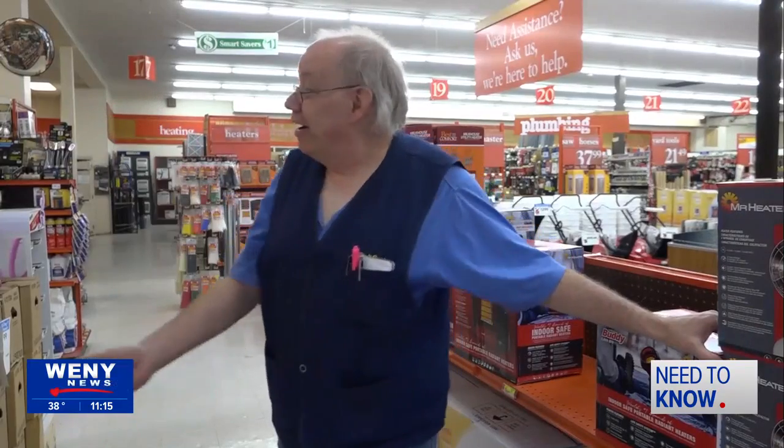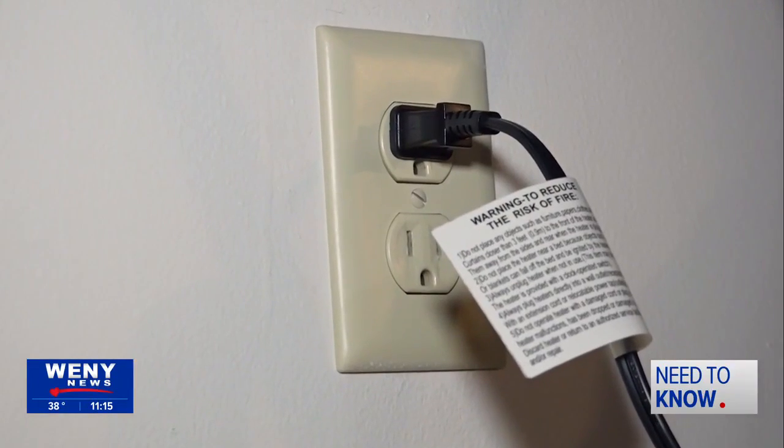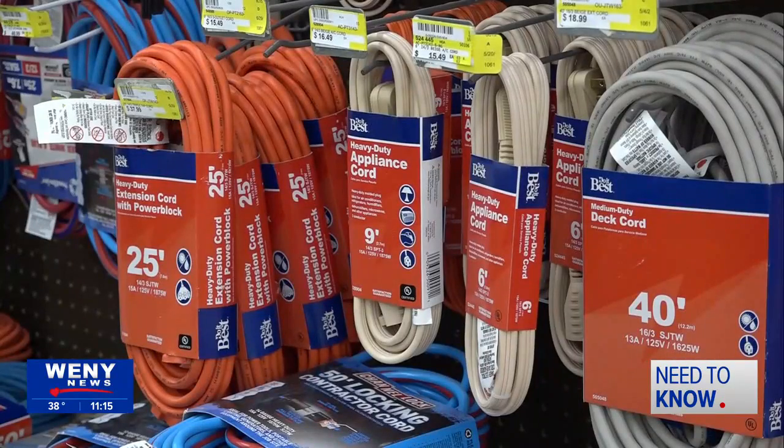Bernard says heated blankets are perfectly safe to use all night long. But remember, you shouldn't use an extension cord when plugging in your heated blanket — always plug it into an outlet in the wall. Bernard also says heating appliances should not be plugged into the same outlet in your home. Keep a space heater and a heated blanket on separate outlets so you don't overload the circuit with too much heat.